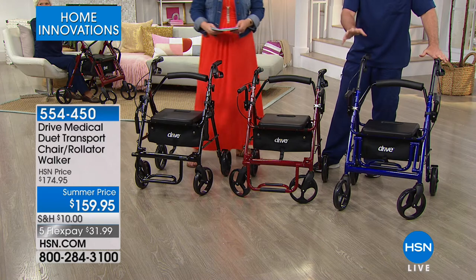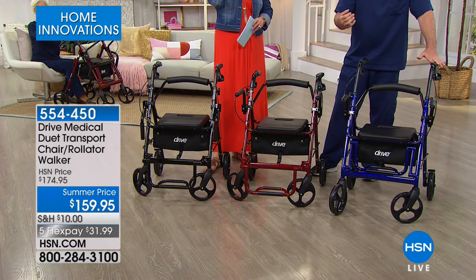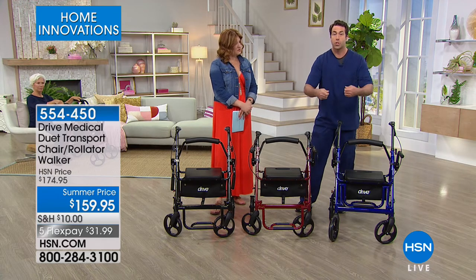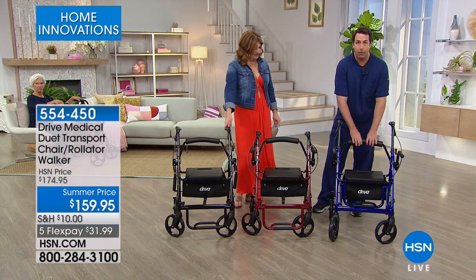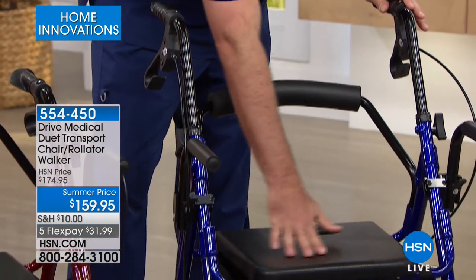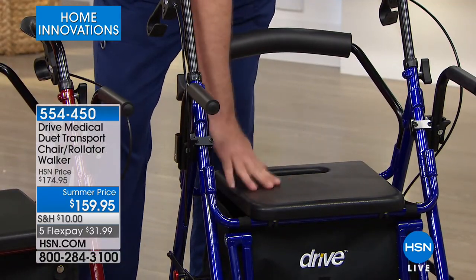I walked into a medical supply store recently. There was a chair that looked similar to this, not nearly the number of features, with a 220-pound weight capacity for about $180. At this price point, you're getting a chair that not only serves as a rolling walker and transport chair, but supports up to 330 pounds. You have a comfortable backrest with two positions. It has brakes. When you decide you want to sit down on your Duet, it's going to give you a nice, comfortable, seamless chair — no seams, so you won't tear it from being up and down.